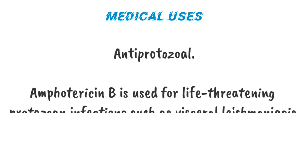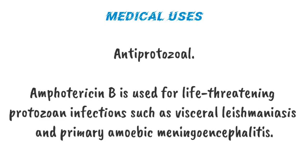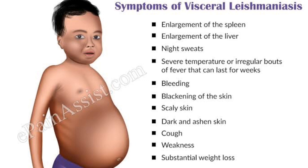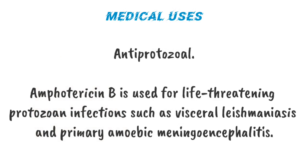Antiprotozoal. Amphotericin B is also used for life-threatening protozoan infections such as visceral leishmaniasis and primary amoebic meningoencephalitis.